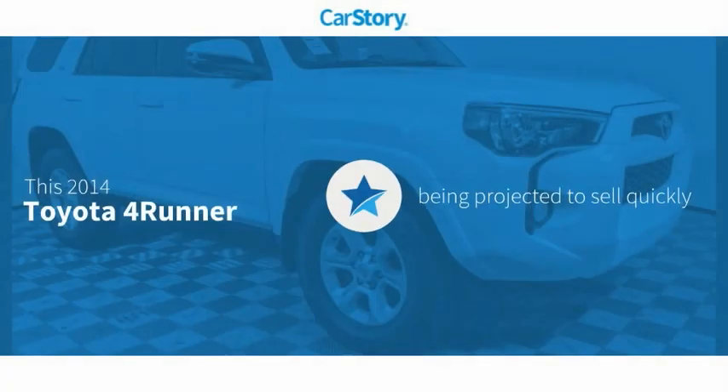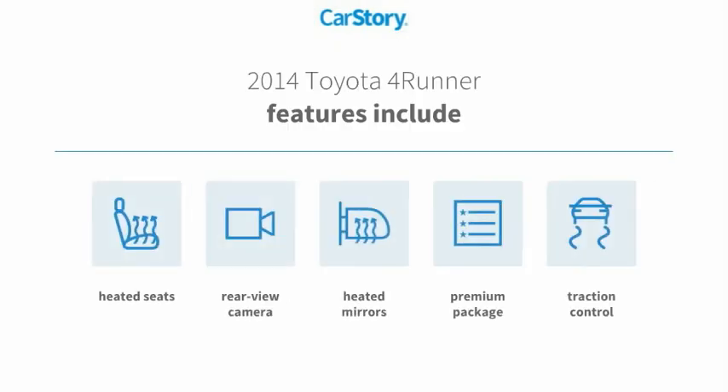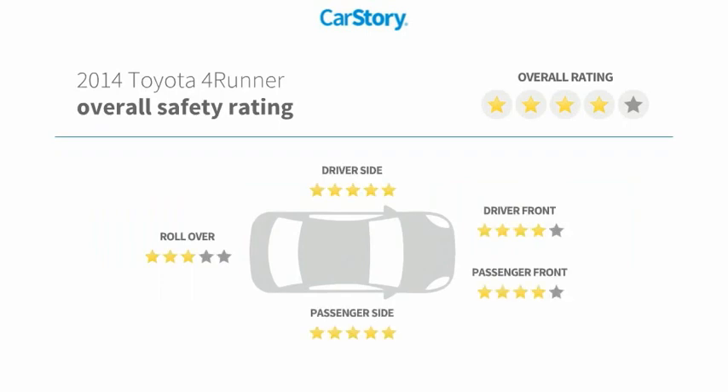CarStory research indicates this vehicle's features also include traction control, heated seats, rear view camera, heated mirrors, and a premium package with these ratings.